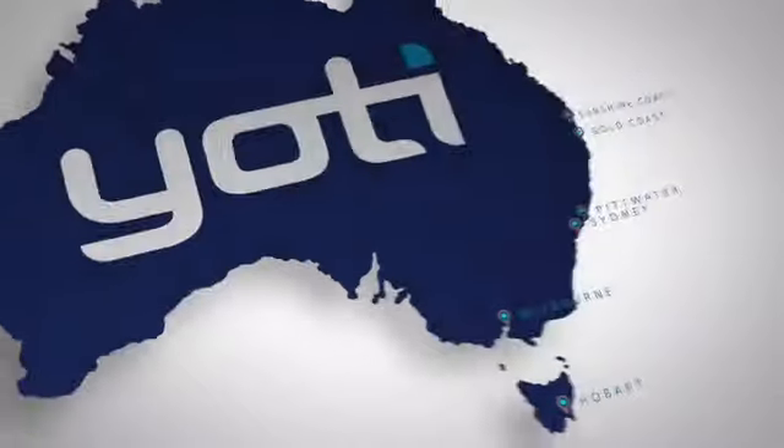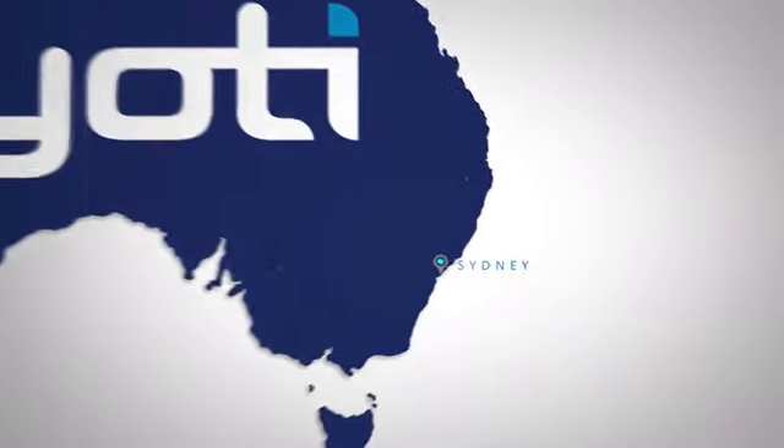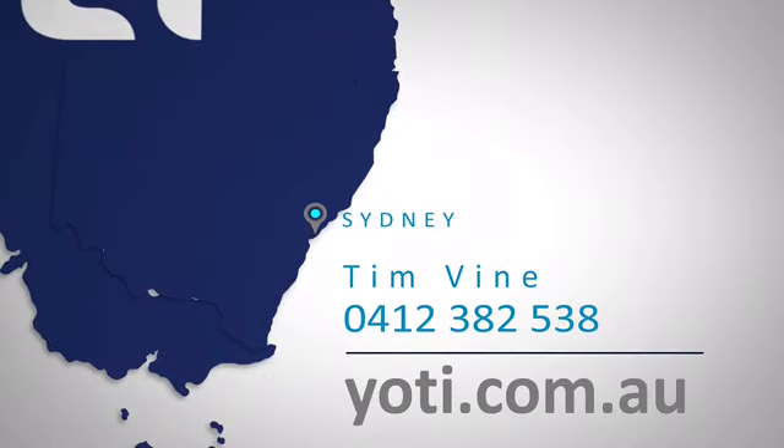So please give us a call. The boat's lying on Sydney Harbour. My name's Tim Vine, my contact details are below. We'd like to talk to you about Ragamuffin 52. Thanks and have a good day.